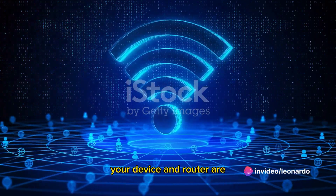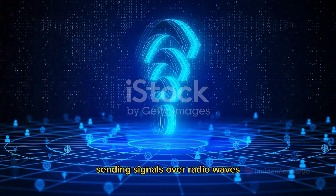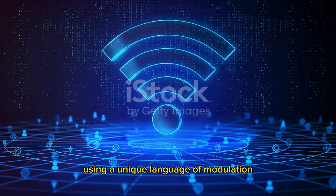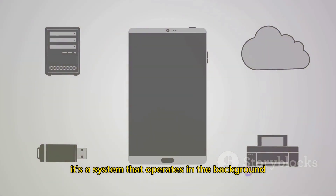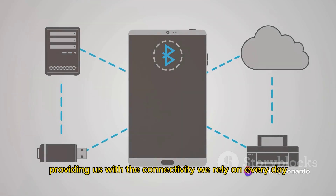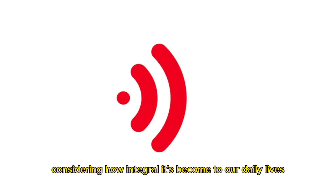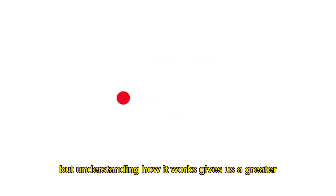So to sum it up, Wi-Fi is a complex dance of communication. Your device and router are constantly talking back and forth, sending signals over radio waves using a unique language of modulation. It's a system that operates in the background — unseen but critical — providing us with the connectivity we rely on every day.